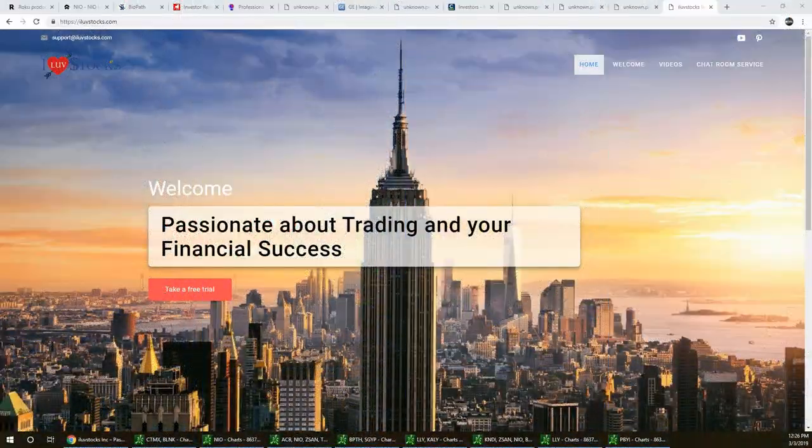Hello, this is the Aftermarket Report with Vegas and Jim. Today's date is March 3rd, 2019, and we have a great watch list for you next week — we're going to run right through this. Miss Vegas, what do you think?